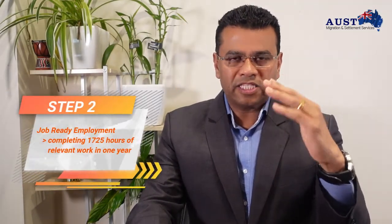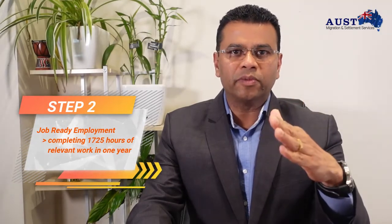The second step: if the PSA has been successful, it leads to Job Ready Employment, which involves completing 1,725 hours of relevant work experience in one year.